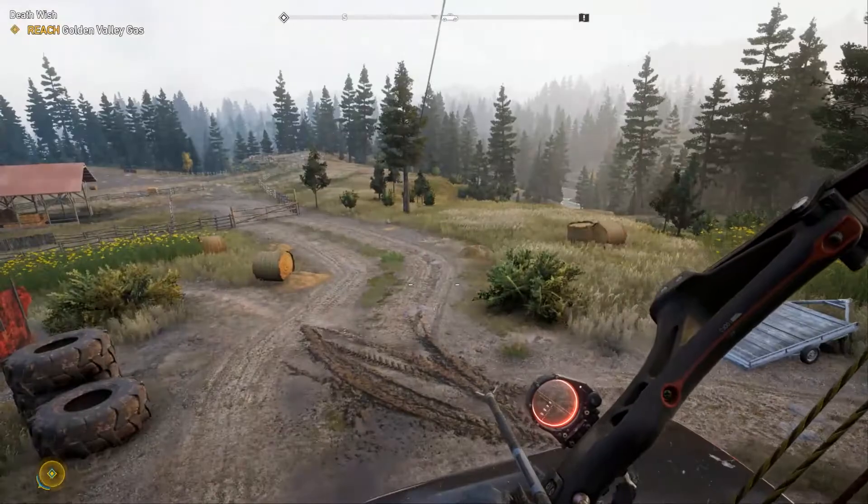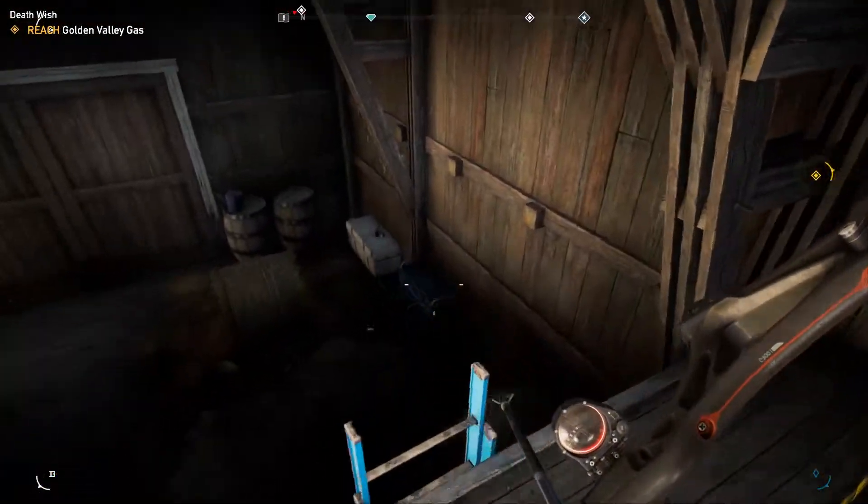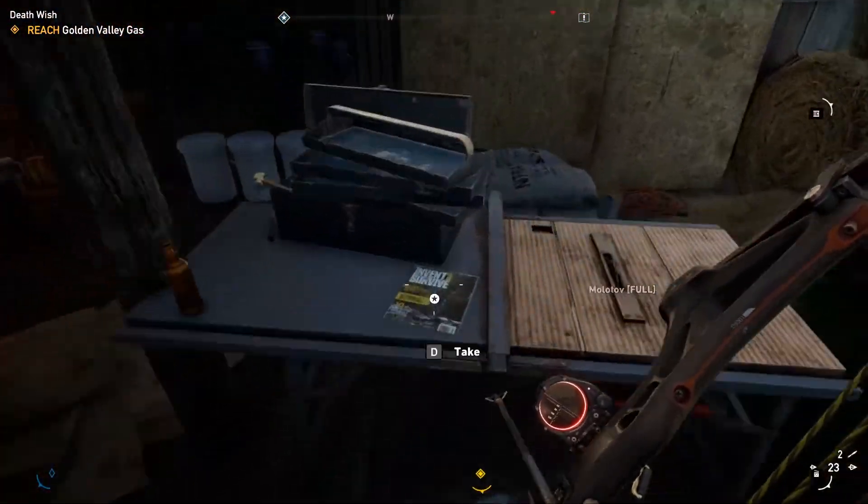There is no ground floor exit here so you'll have to climb back out the way you came in. That's all for this video. I hope to see you soon. This is Jamie from Capsule Computers signing off.